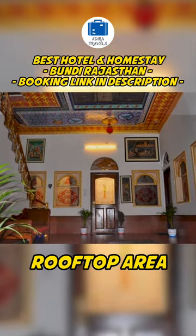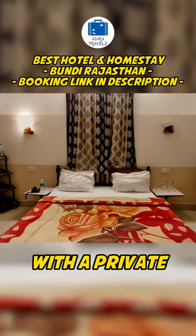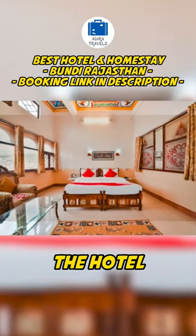They also have a nice rooftop area to enjoy the beautiful view of the city. The rooms are quite comfortable with a private bathroom in every room. They also have a traditional Rajasthani vintage ambience all around the hotel.